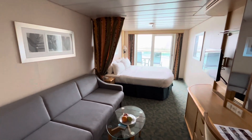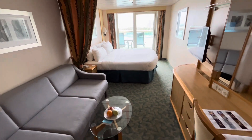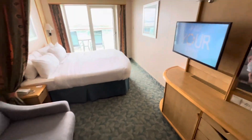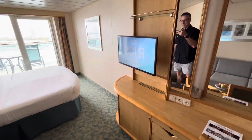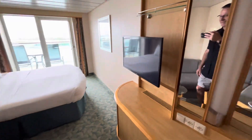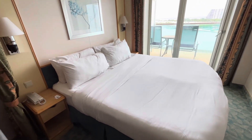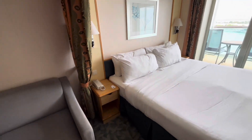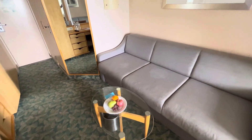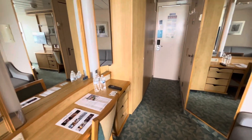Let's check out cabin 9684 on Royal Caribbean's Independence of the Seas. Nice big bed. Some fruit — my status is upgraded. I got some water to start our vacation.